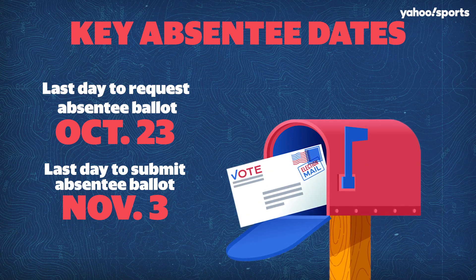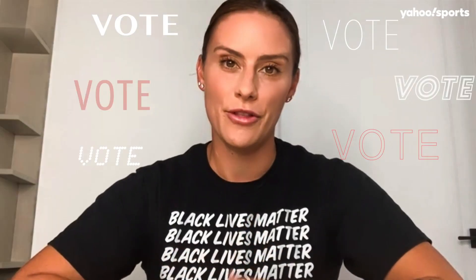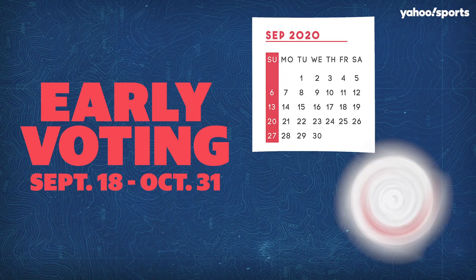When you're voting in person in Virginia, be sure to have one of these forms of ID with you. If you don't want to wait till November 3rd to vote in person, you can cast your vote early.